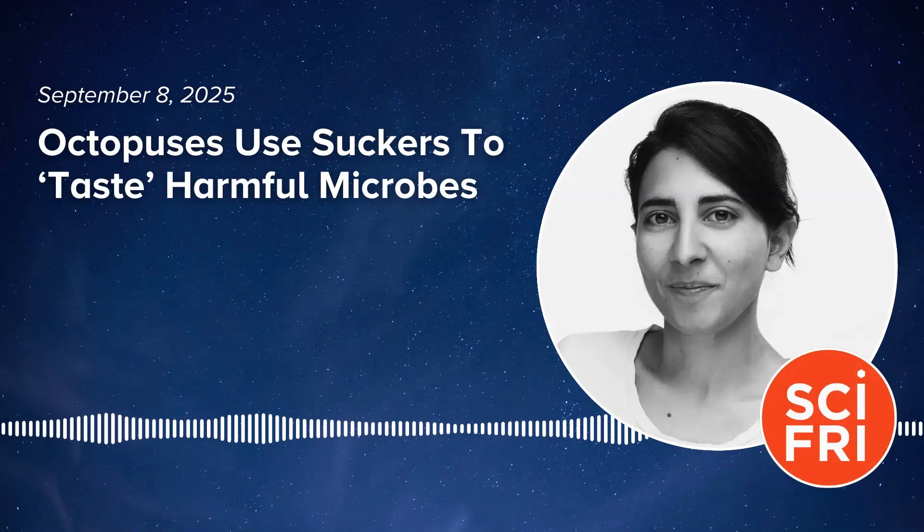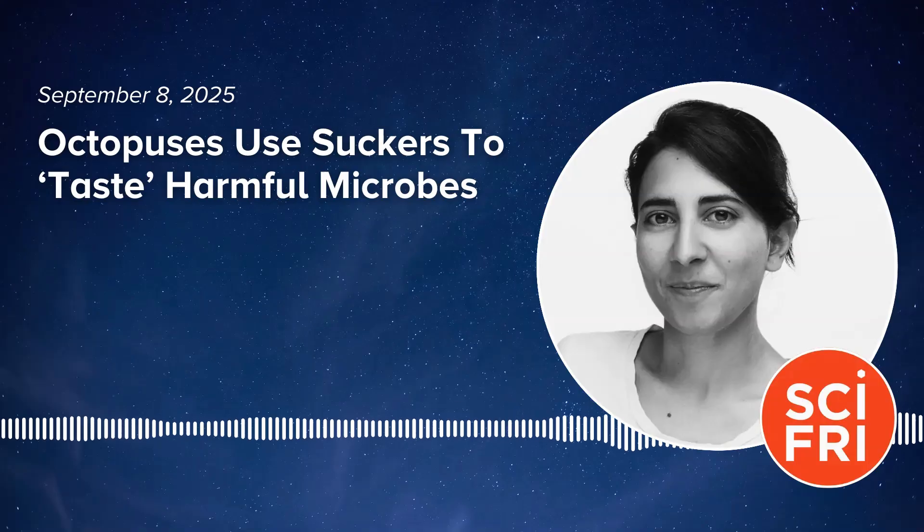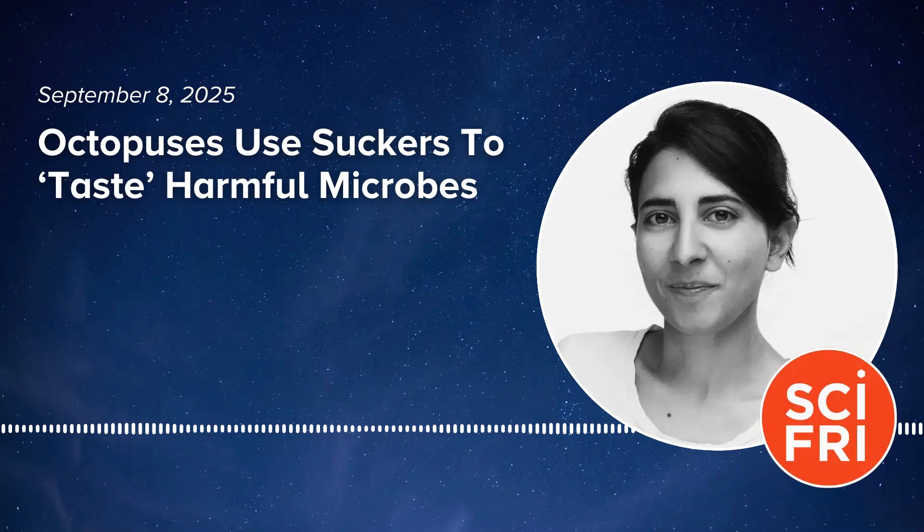I know you looked at crab shells, which octopuses eat, to figure out what they're sensing. That's right. The crab shell turns out not to be so interesting upon first inspection. But what we noticed is that there's actually a lot of things growing on the crab. That got us thinking — maybe what's different about these surfaces isn't necessarily the surface itself, but it's the community of microbes that lives on the surface. Because almost all surfaces are covered in microbes. We're covered in microbes. Everything the octopus is touching is covered in microbes.